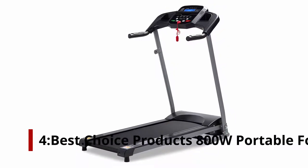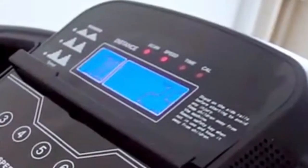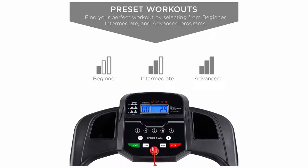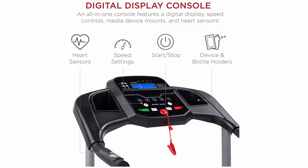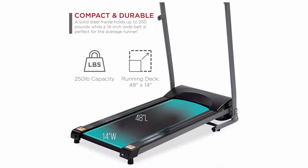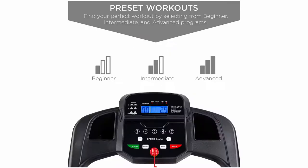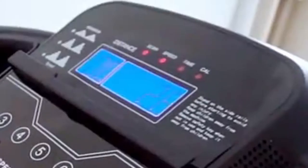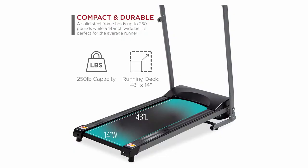Number 4: Best Choice Products 800W Portable Folding Electric Motorized Treadmill. In terms of difficulty, there are just three training programs — great if you don't want extra buttons and switches. This model is suitable for you if you move around a lot or have little space available. The frame is easy to fold and move around the apartment. You can take any free corner and perform cardio training while watching TV or YouTube. A solid frame is an important advantage, supporting users weighing up to 250 pounds. The monitor displays your workout's basic parameters, and you can flexibly adjust the speed from 0.5 to 7.5 miles per hour.